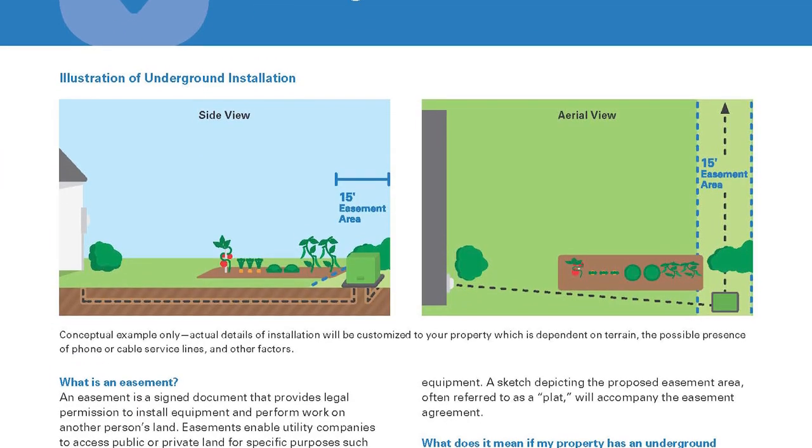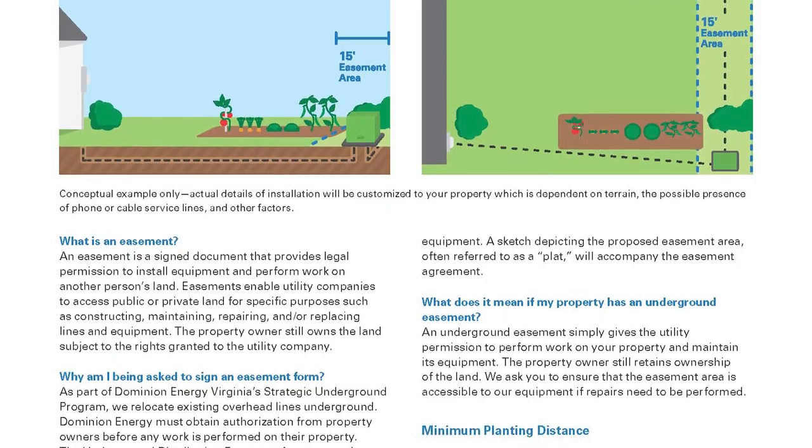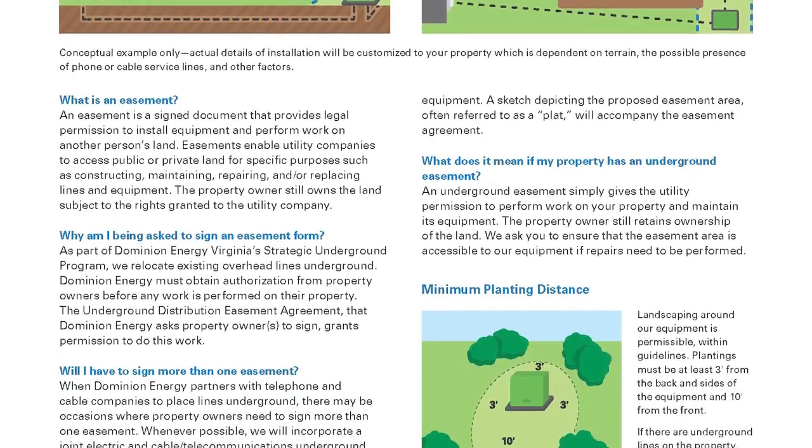An easement means you can still do day-to-day activities such as planting a garden and mowing the grass. But not everyone will need an easement requested on their property. And let me stress, even if we are requesting an easement, this is a voluntary program.